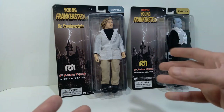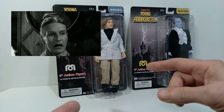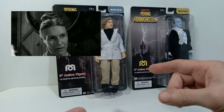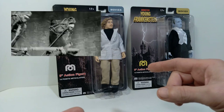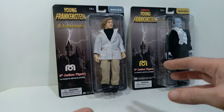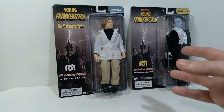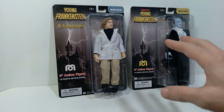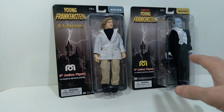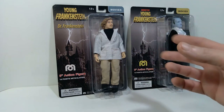I'm hoping maybe they'll do some more characters. I'd love it if they did Frau Blücher — that would be a very cool character to do. There are other various characters in that movie that could be done as action figures, but it'll all depend on how well these sold. I don't really have the stats on how well this particular line of action figures did.